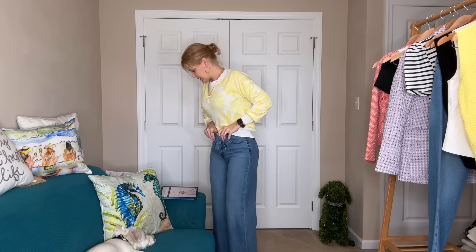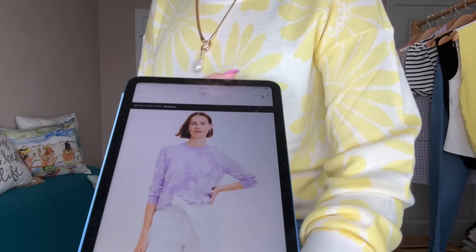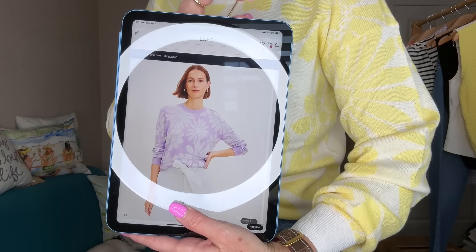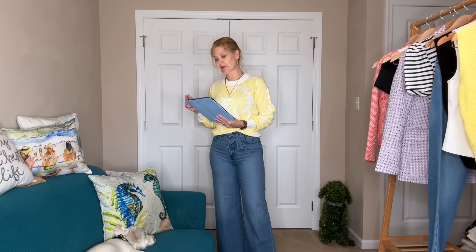This one is called the Daisy Sweater — the regular price is $74.95. As I mentioned it does come in purple as well as this yellow. It comes in extra extra small to extra extra large, regular and petite, so love the options there.